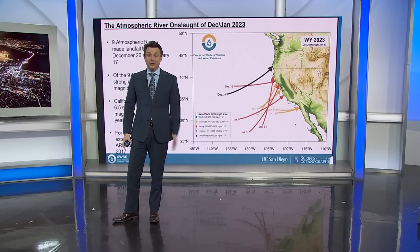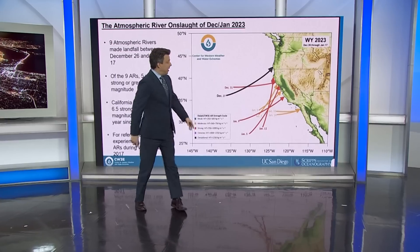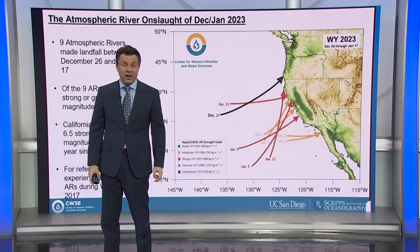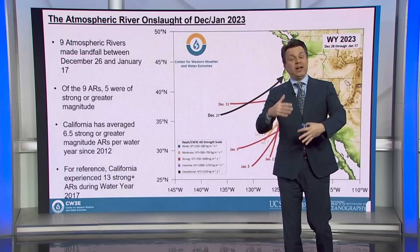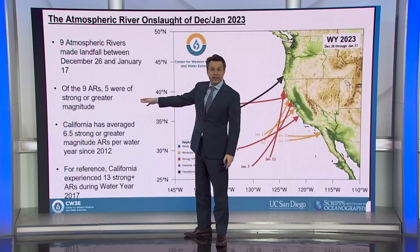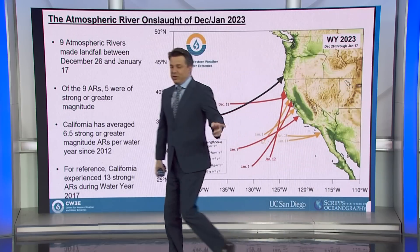Here's a representation of that. You can see there are nine arrows on here. Each one of those arrows represents one of those nine atmospheric rivers from late December through the middle of January. They're oriented to show you the direction they came in, and they're color coded to show you the intensity. We put these things on a scale from one to five. About a four would be considered strong — those are the ones that are very impactful and have some hazardous qualities to them. We had five that were at that category in that three-week period.